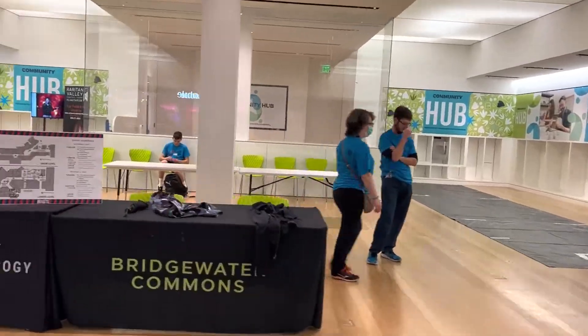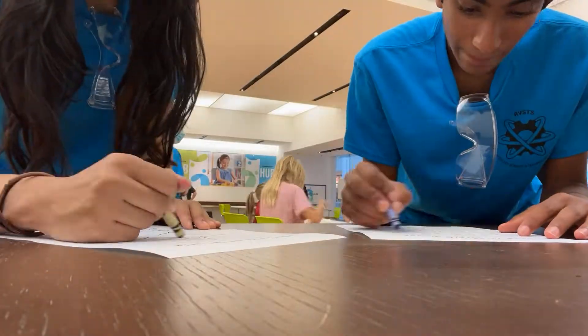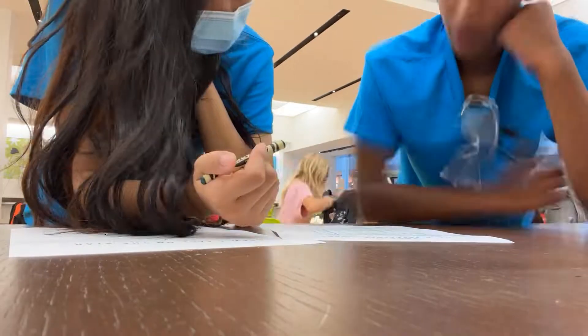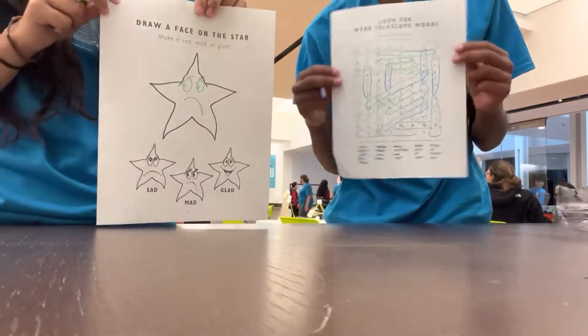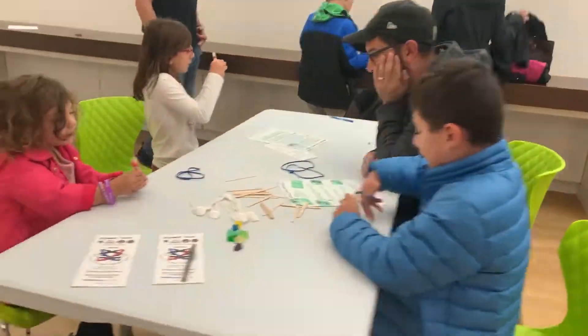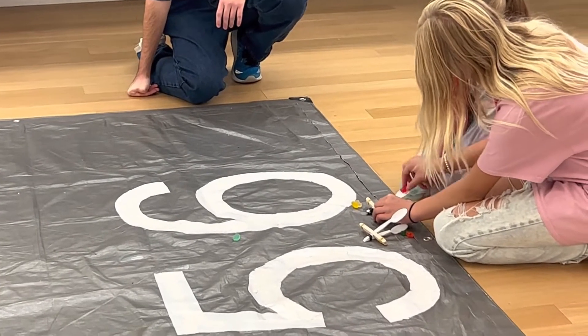Next up is the Community Hub, a place of fun planned events for children. We both decided to indulge in the numerous coloring activities they had. All of the children playing in the gummy bear toss was super fun to see.